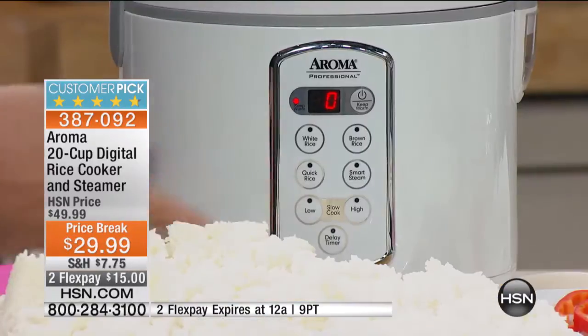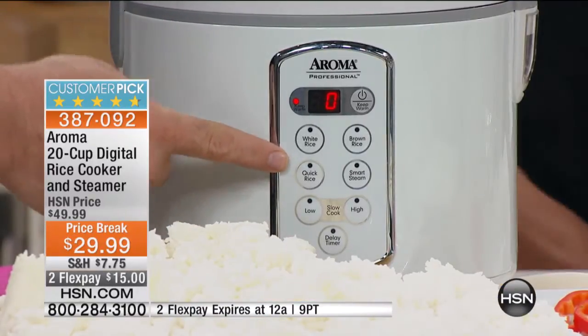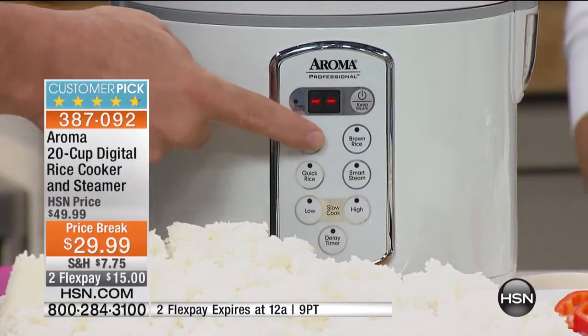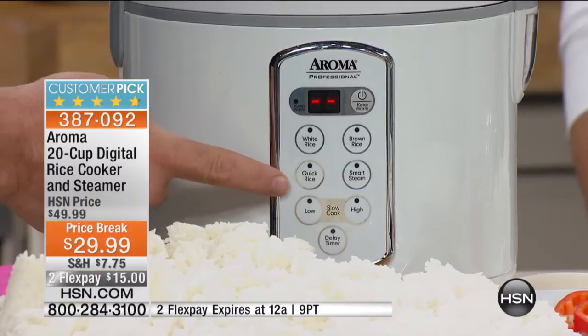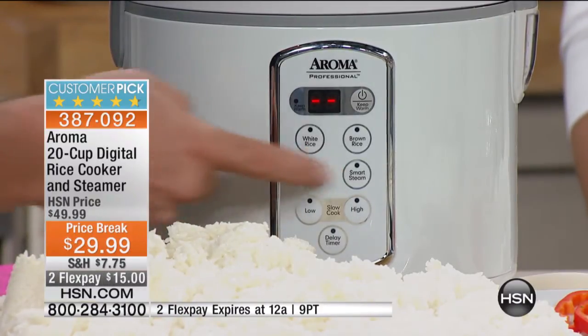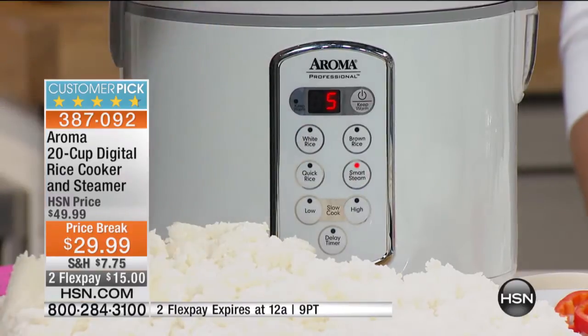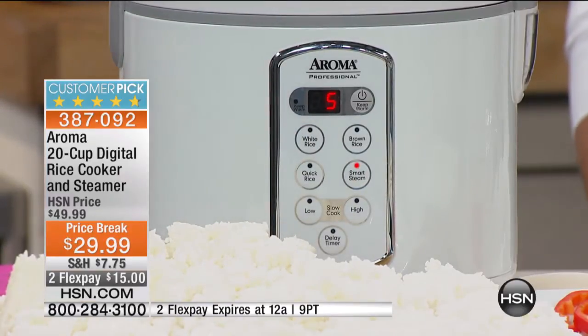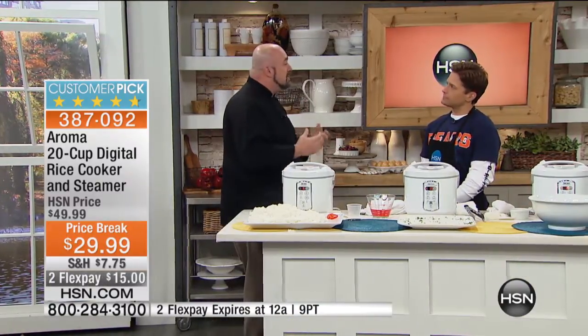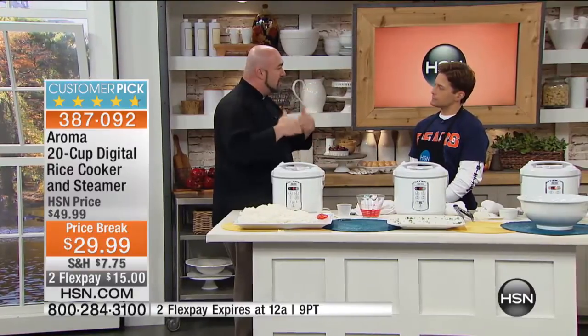It really is simple in the front. You've got a button for white rice, a button for brown rice, a button for quick rice — which I'll tell you about in a second — and a button for smart steam. I'm going to press smart steam; it's automatically going to set for five minutes. Five minutes from now we're going to have fresh steamed vegetables, fresh steamed fish. If you've got meats that are going to take a little bit longer, you can adjust the time up or down. It's very simple to use.